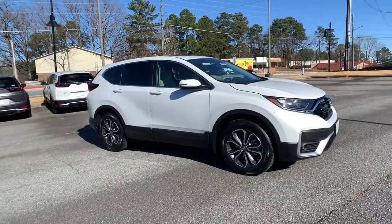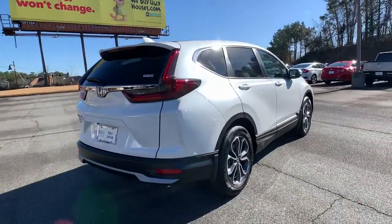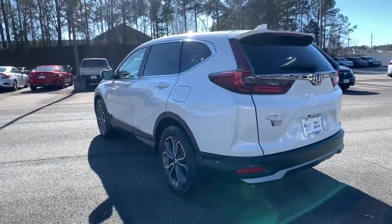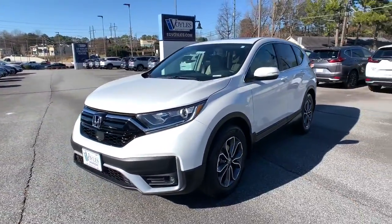This could be the car for you. The 2021 Honda CR-V. Prepare to fall in love with this sleek, tech-savvy CR-V. Loaded with convenience features to make your life easier, all-weather capability, and premium styling, this small SUV is the perfect complement to your active lifestyle.